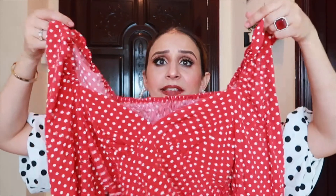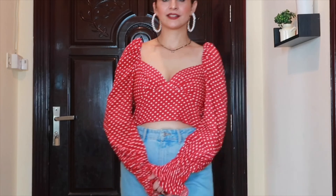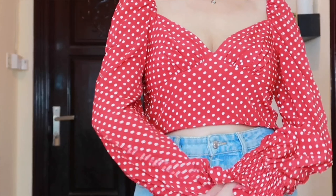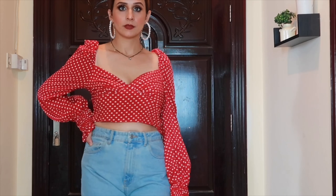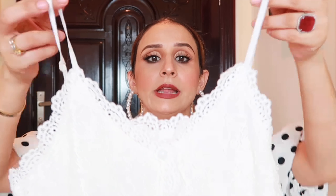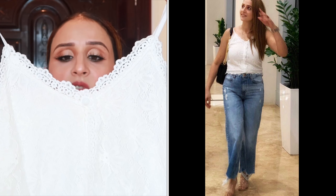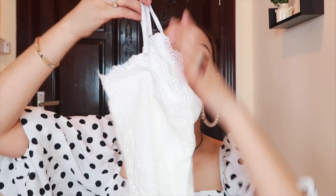The second item is a polka dot dress — I showed a similar one in my last Shein haul. Its neckline is very pretty. I got a medium size but today I think a small size would fit. It has elastic sleeves with ruffle detailing, and I love the red and white polka dot color combination. The fabric is also very nice and I've already worn it two or three times. It really fits me well.